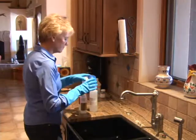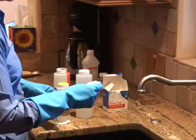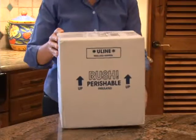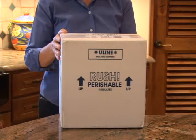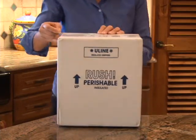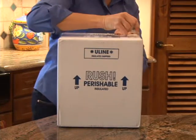This video will introduce you to how to sample your drinking water and obtain the water quality results. There are several certified drinking water analysis laboratories across Arizona. You can find one by calling the state health department, or asking a well driller or pump installer, or looking in the yellow pages for a certified laboratory.